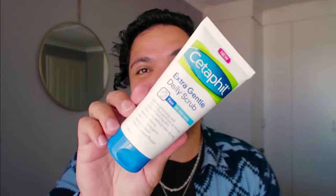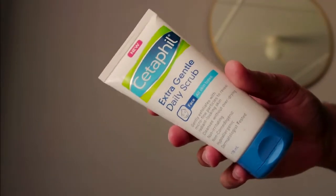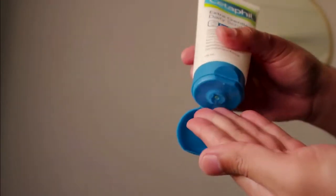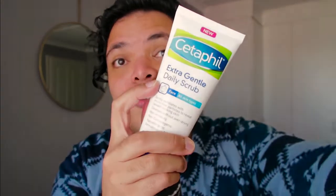On to the next one — it is the Extra Gentle Daily Scrub. I have absolutely no problem using this product, but one thing I do like in an exfoliator or scrub is a grainier texture. This particular one is an exfoliator, but the particles within it are micro-fine — so fine that it feels like I'm not even exfoliating my skin. And when it says Extra Gentle, friend, trust and believe, this is Extra Gentle. Please let me know in the comment section below if you've tried this particular brand before and if you are keen on trying it.